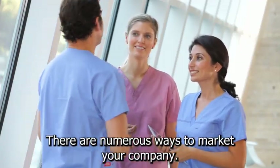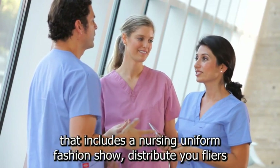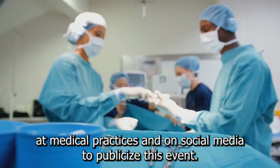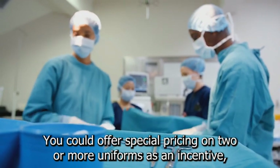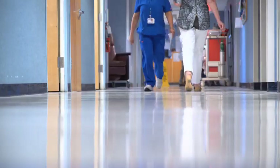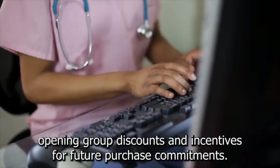There are numerous ways to market your company. For example, you could target the consumer market with an open house that includes a nursing uniform fashion show. Distribute flyers at medical practices and on social media to publicize this event. You could offer special pricing on two or more uniforms as an incentive, along with a frequent customer card that includes a gift with completed purchase requirements. Inquire with nearby hospitals and medical practices about grand opening group discounts and incentives for future purchase commitments.